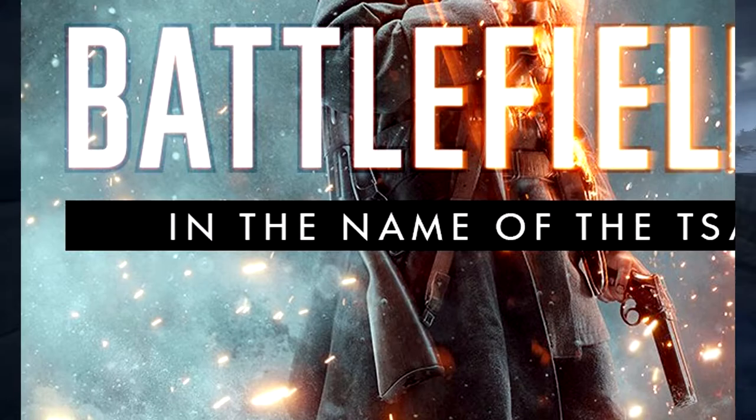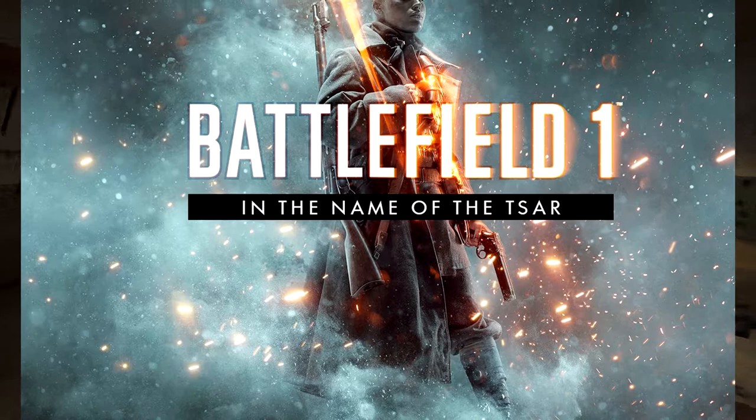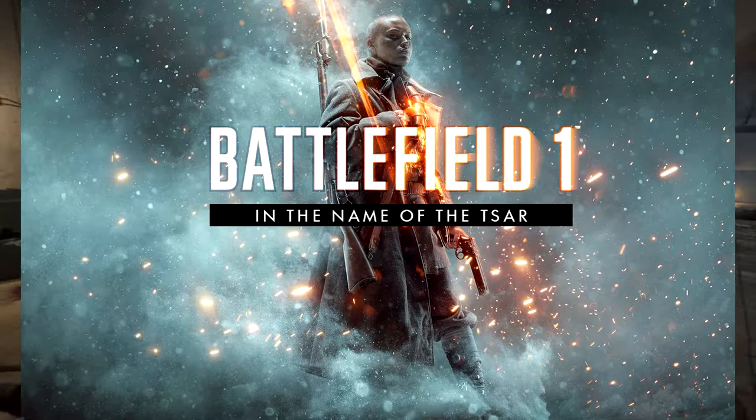The second thing we can see is a Mosin-Nagant on the back of her. We most probably already knew that was coming in the game, but it's nice to have a little bit of confirmation. The Mosin-Nagant is one of my favorite bolt-action rifles — it looks beautiful, it's iconic. We pretty much already knew it was coming in the Russian DLC, but it still looks awesome to see it in the promo.